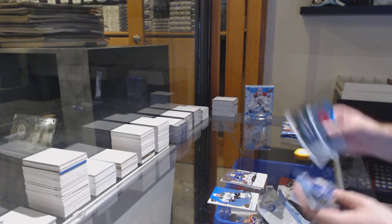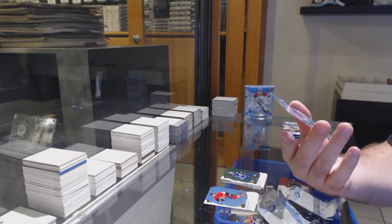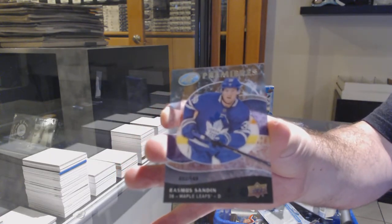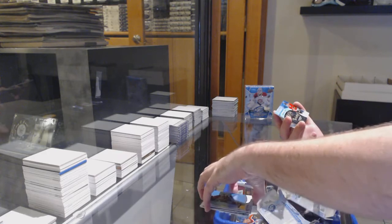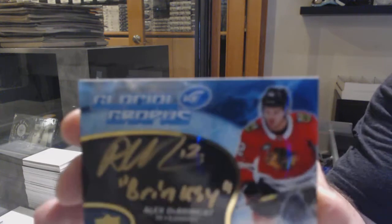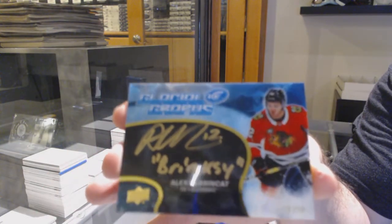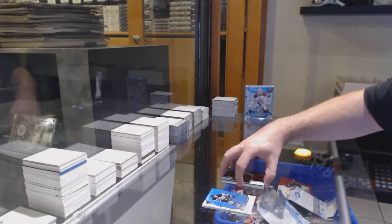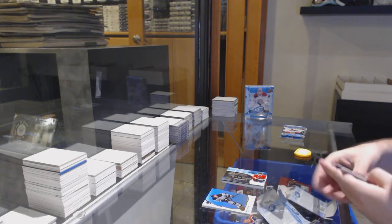We've got a Scheifele green for the Jets, a Sandin $1.49 retro rookie for the Maple Leafs, and this is a nice pack - a glacial graphs gold ink numbered to 50, Alex DeBrincat for the Hawks. Glacial graphs gold ink inscribed for the Hawks, Alex DeBrincat.